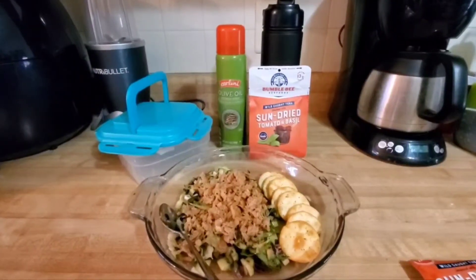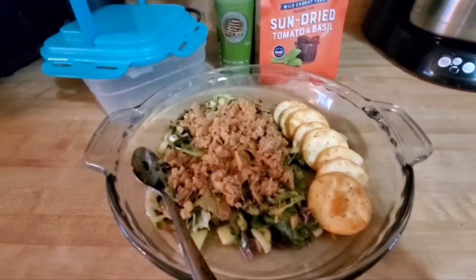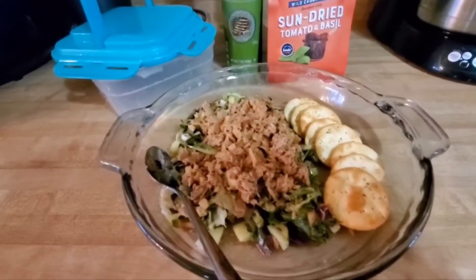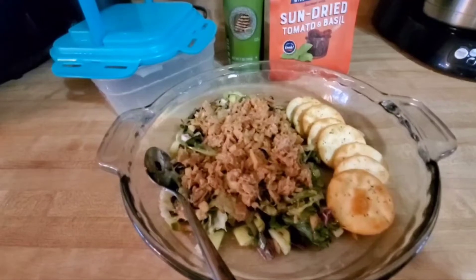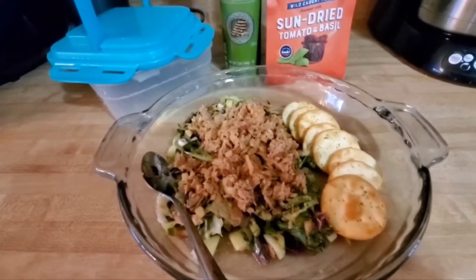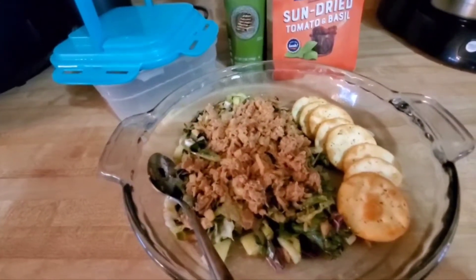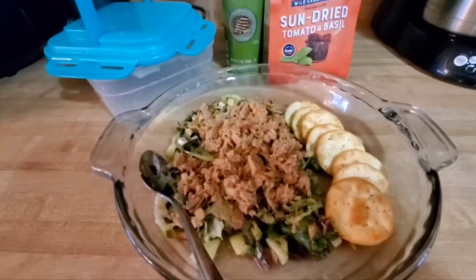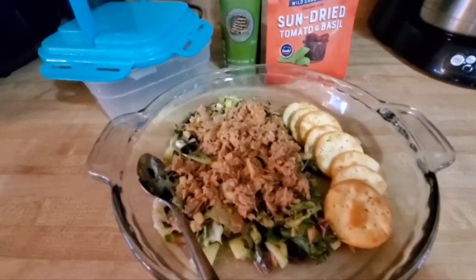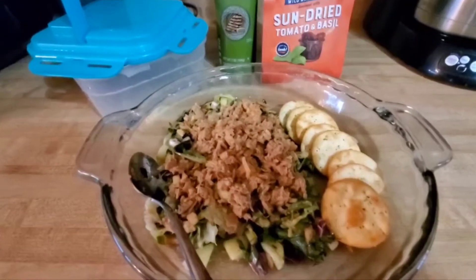Here we are at lunchtime — I'm so looking forward to this tuna salad. I took two cups of mixed lettuce: green leaf and Dole mix which is mostly iceberg. I also added half a cup of chopped English cucumber and about an eighth of a cup of chopped raw onion.